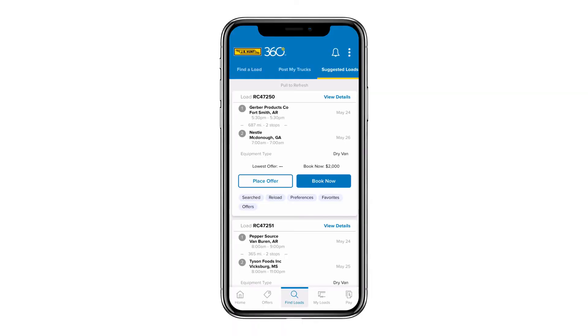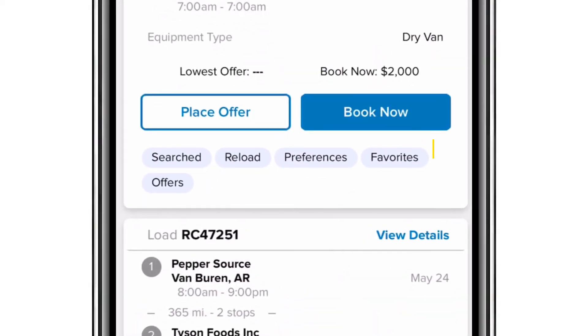In addition to the preferences, we are now giving you access to all the different ways that the machine learning model came up with our suggestions. You can see here on the Fort Smith to McDonough, Georgia lane that there are five different tags for how this load was selected — it matches some of your preferences, it matches your favorite lanes, and it's the kind of load you've made offers on before. Based on that combination of signals, it's ranking at the top of the list.